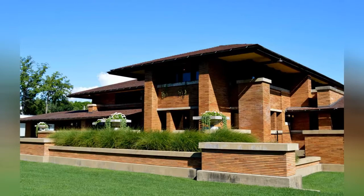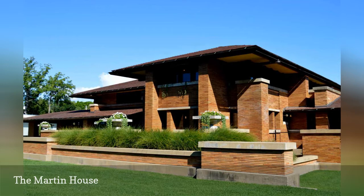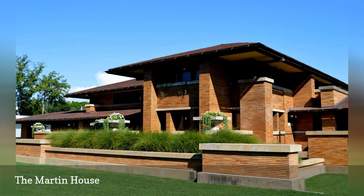Frank Lloyd Wright built the Martin House in Buffalo, New York for local businessman Darwin D. Martin and his family between 1903 and 1905. A national historic landmark as of 1986, it is considered by scholars to be one of Wright's most successful prairie houses, characterized by overhanging eaves, horizontal planes, a central hearth, and a cantilevered roof. The estate features almost 400 examples of Wright-designed art glass,